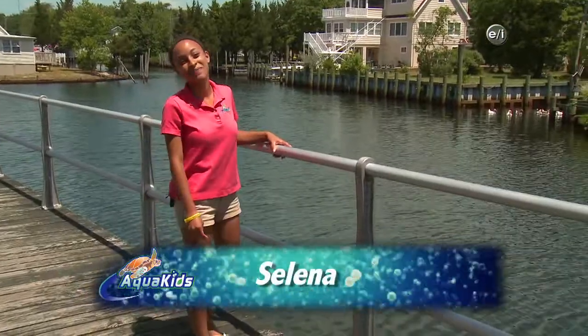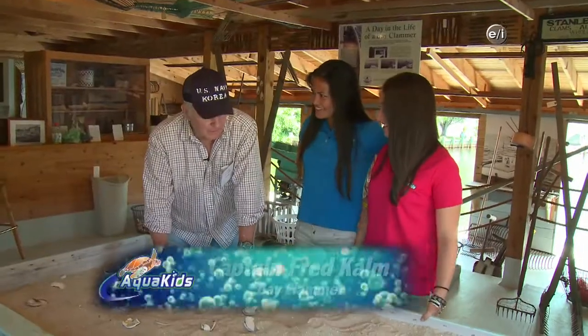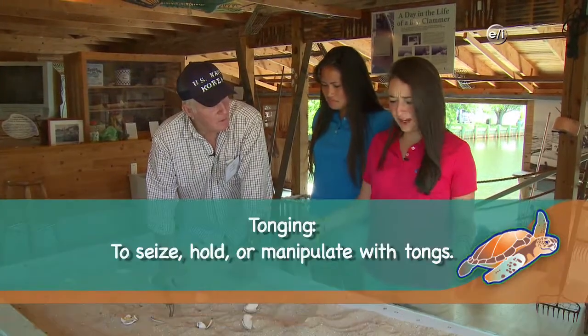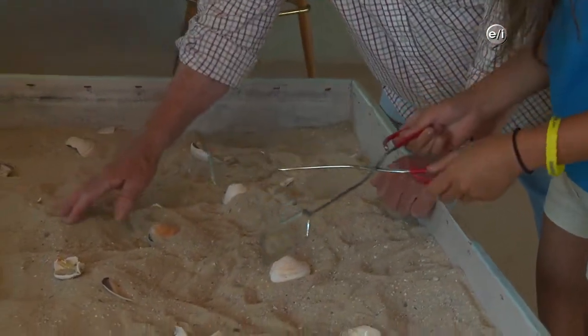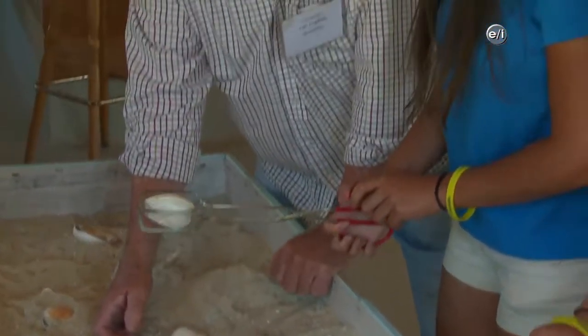Welcome back to Aquakids. We're headed back to Tuckerton Seaport to see what else we can learn about New Jersey's rich maritime history. Up next, we head to the Parsons Clam House. Hi, Captain Fred! We're just playing — we're clamming. These clams will show people how we catch clams with tongs. Would you like to use the tongs and try to catch a clam? You take one in each hand, feel for a little lump — there might be a clam. One shot and you got him!